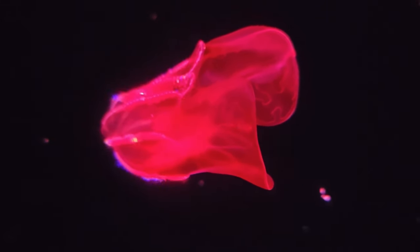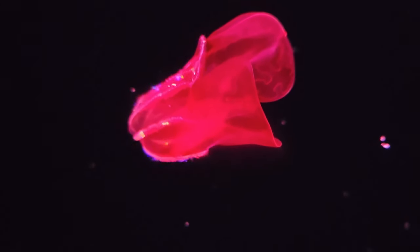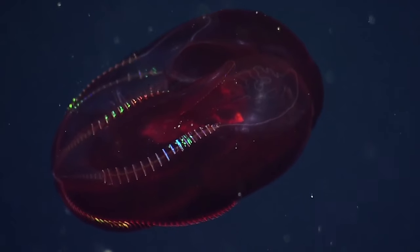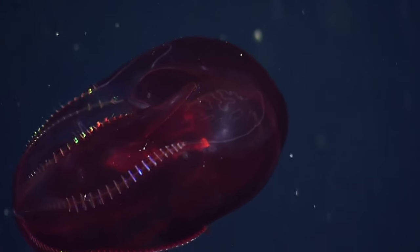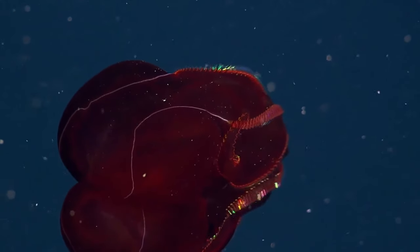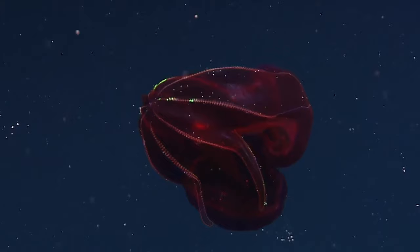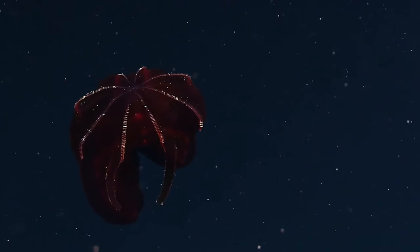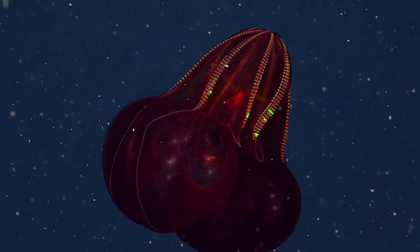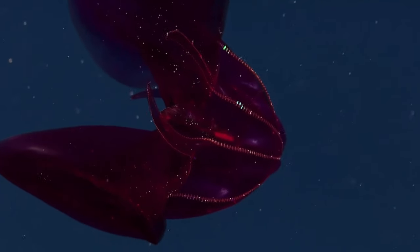Looking like an alien spacecraft coming in for a landing, this monotypic genus of comb jelly has been dubbed the bloody belly comb jelly. Only discovered in 1979 and described in 2001, it is typically found at a depth of around 250 to 1,500 meters deep in the North Pacific Ocean. It can range in color from black, purple, deep red, or pale purple. The red color of its belly is said to hide its stomach to prevent any consumed prey from lighting it up on the inside, potentially revealing itself to predators.